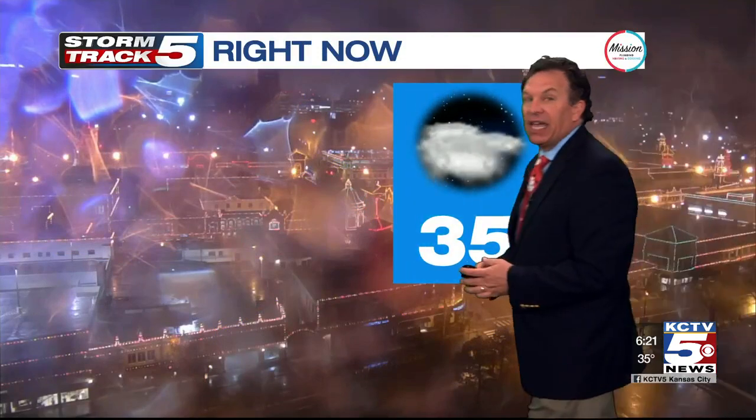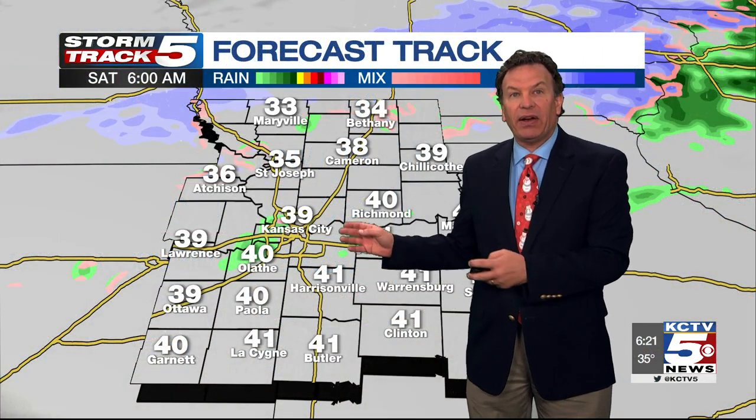Meanwhile, 35 degrees in Kansas City under a cloudy sky. We have a north-northwest wind at 13 miles an hour — that's another factor this morning, which we'll continue to talk about during the next half hour. The feels-like temperature is 26 degrees in KC. I'm sure it feels colder in other areas.